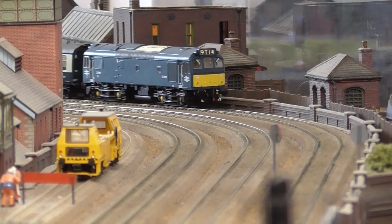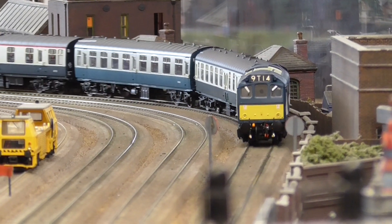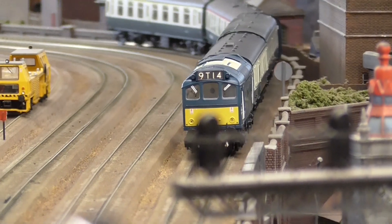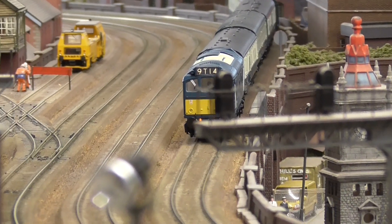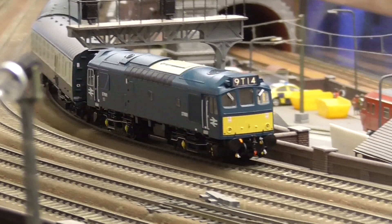Features include a 21-pin DCC socket, operational headcode and cab lighting along with marker and tail lights, etched radiator and fan grills, detailed cab interior, and factory fitted buffer beam details.